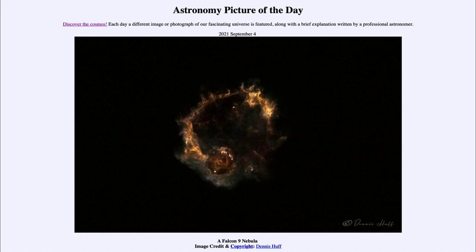The two bright dots represent two different things. The lower one is the second stage continuing onward up into orbit, having left much of Earth behind. The upper one is the first stage returning to Earth.